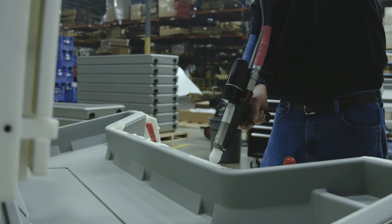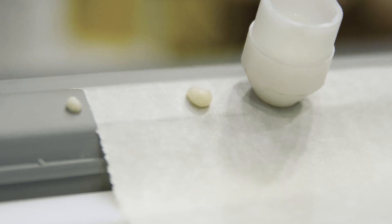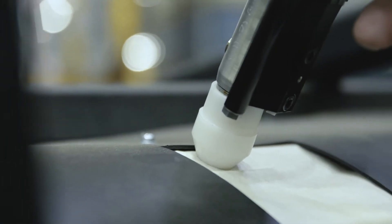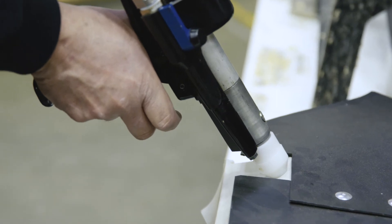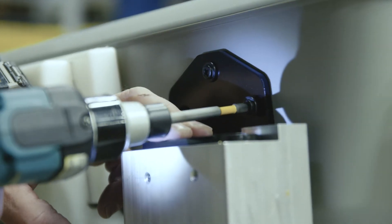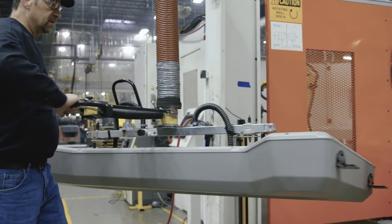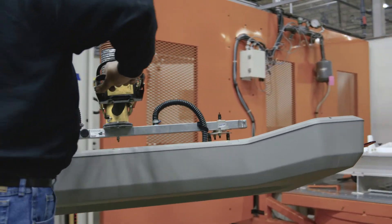The foam injection is a three-step process. The initial shot must fully complete the expansion process before the second and third shots begin. During this step, the assembly brackets are tightened. Once the foam is set, the part is transported to a final robotic trimming station.